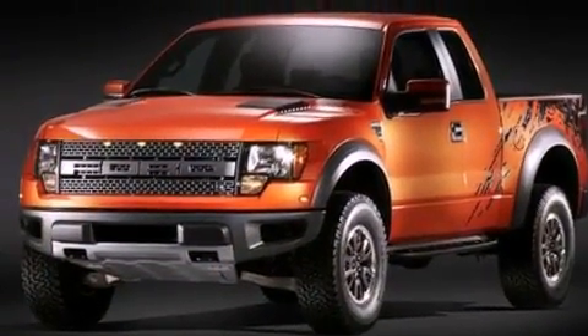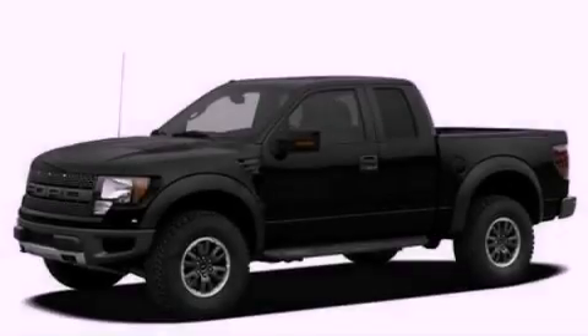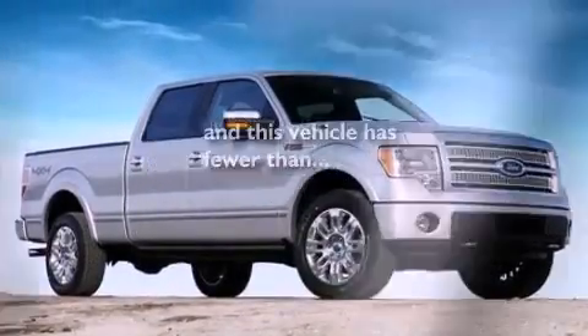An engine immobilizer theft deterrent system, a passenger side vanity mirror, 12 volt power outlets, an anti-lock braking system, air conditioning, and this vehicle has less than 45,000 miles.